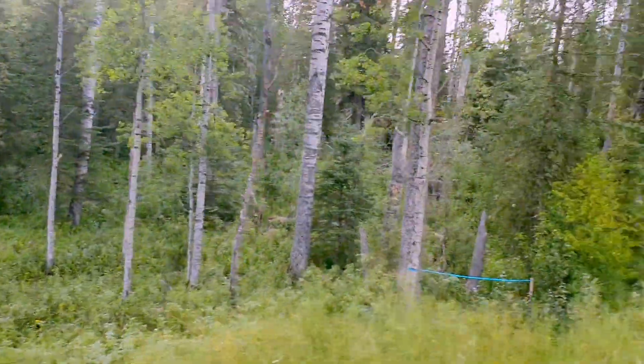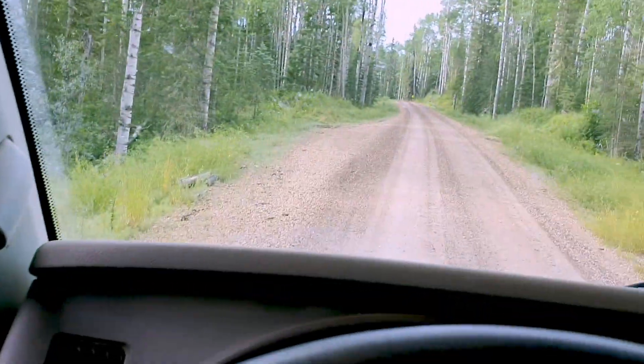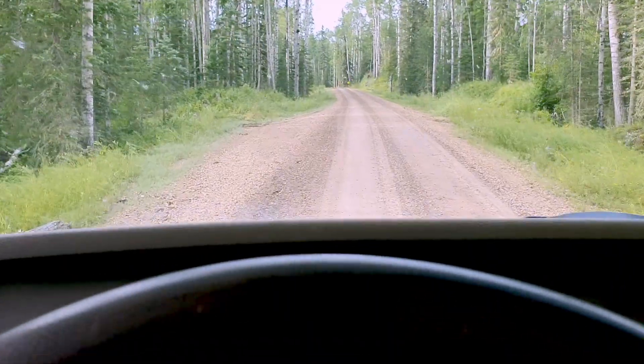Anyway, we'll make a video of it on the way back. Now we climb the hill.